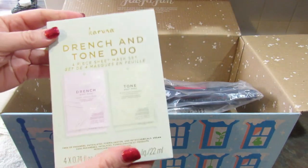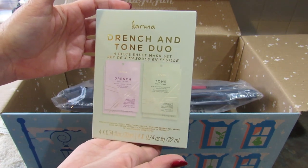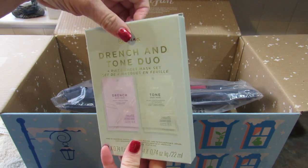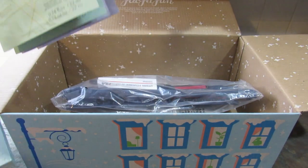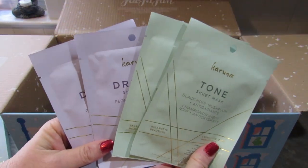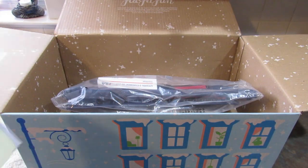This next item has a retail value of $20 and it is the Karuna Drench and Tone Duo — a four-piece sheet mask set. I love a good face mask. They're kind of stuck together but here they are. I'm especially excited for the Drench mask for my dry skin.